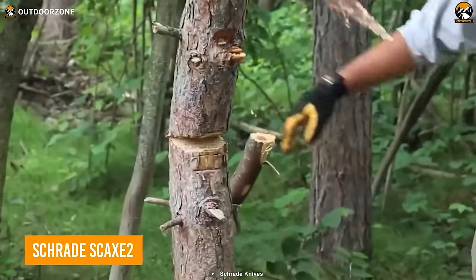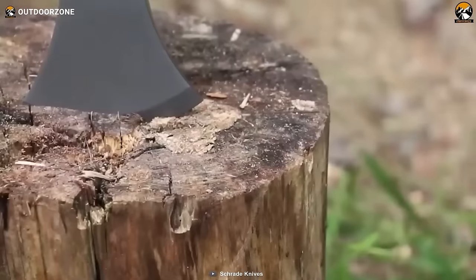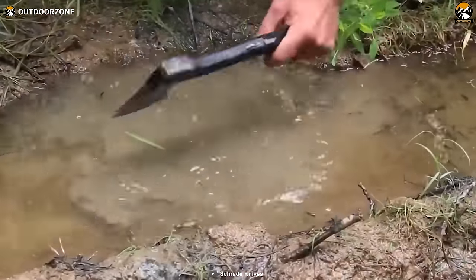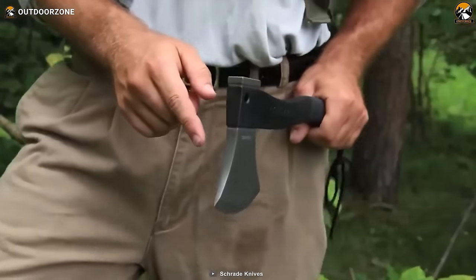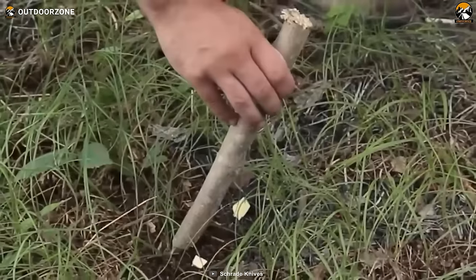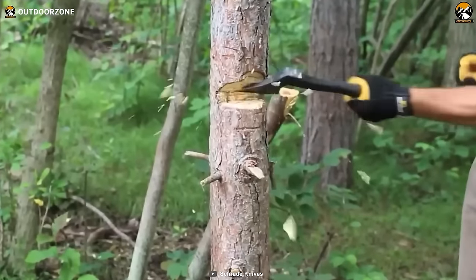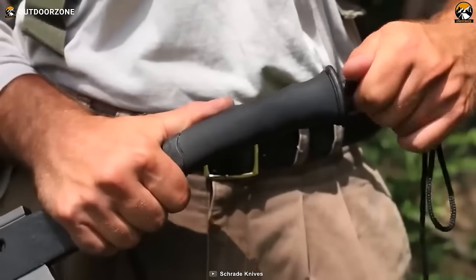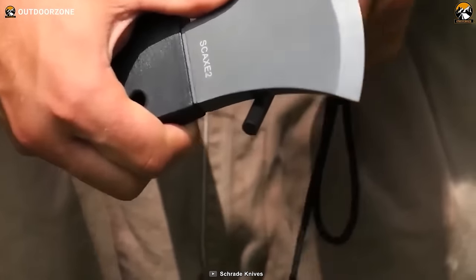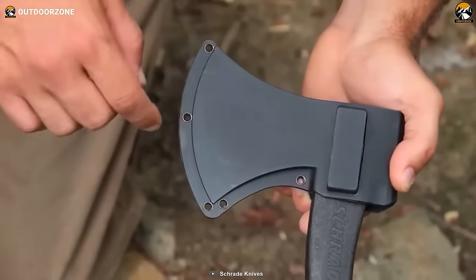Let's wrap up this section with the Schrade Skax 2 Survival Hatchet, an excellent choice for those looking for a durable and reliable chopping tool. Made from high-quality CR13 stainless steel with a titanium coating, it is extremely durable and resistant to corrosion. The sharp cutting edge is perfect for chopping small trees, splitting kindling, and other campsite tasks. The handle has an ergonomic black TPR rubber grip for a comfortable and secure hold. What sets this hatchet apart is the extra-large ferro rod stored inside the handle — with just a simple pull of the cord, it can be released to start a fire. It also comes with a thermoplastic belt sheath.